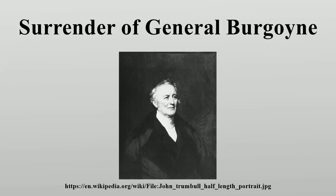Trumbull spent the next eight years executing the commission, completing this painting in late 1821. It was first displayed in New York City from January to March 1822, and Trumbull supervised its hanging in the Capitol Rotunda in 1824. It has remained there ever since. Trumbull himself cleaned and varnished the painting in 1828, also affecting repairs to an area near Daniel Morgan's foot.